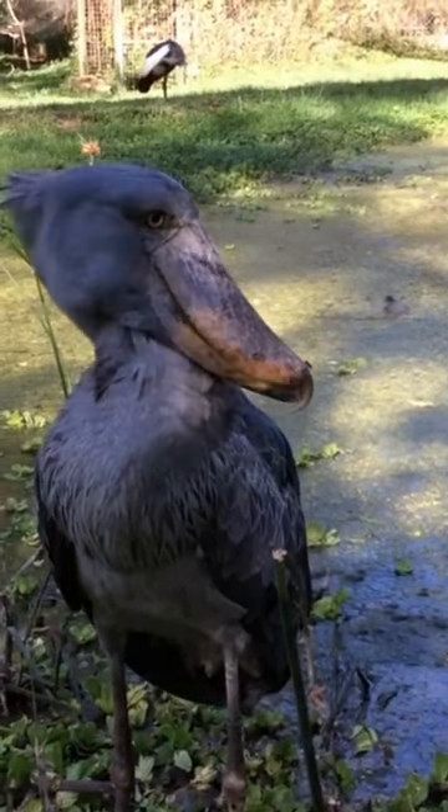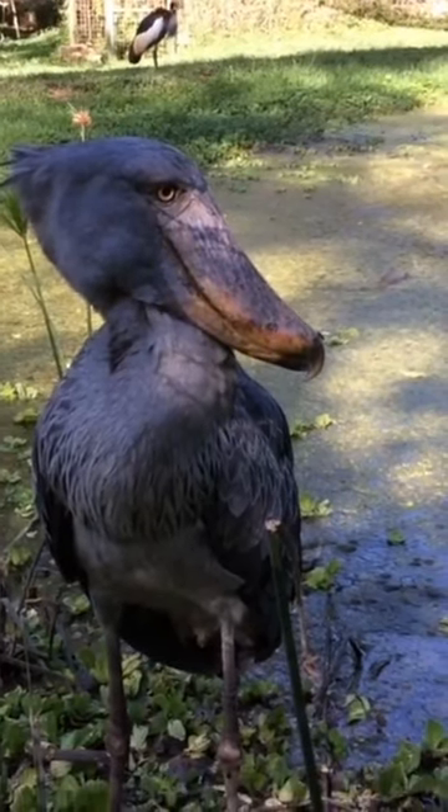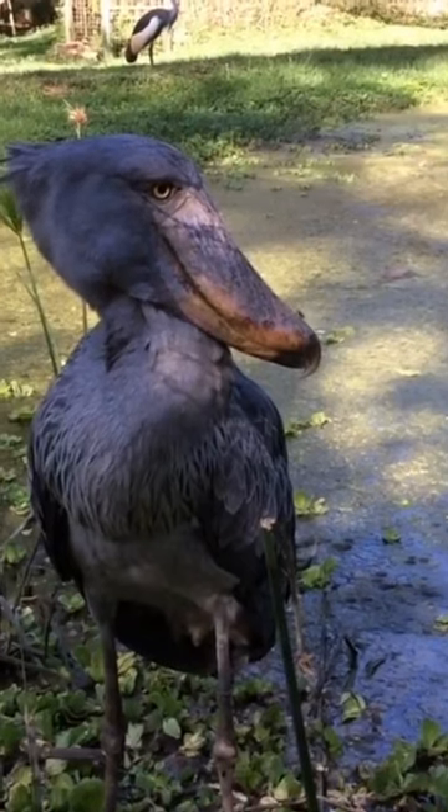The shoebill stands out with its tall height, reaching up to 4.5 feet, and a wingspan of around 8 feet. This bird has a distinctive appearance, with grayish-blue plumage and a menacing stare.